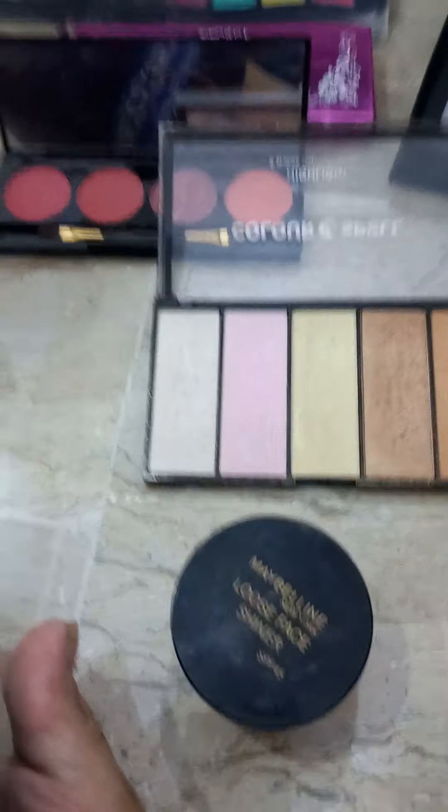So guys, you should know how to do makeup. I do not use makeup myself, but I want to use makeup. This here is my highlighter — it's my sister's highlighter actually.